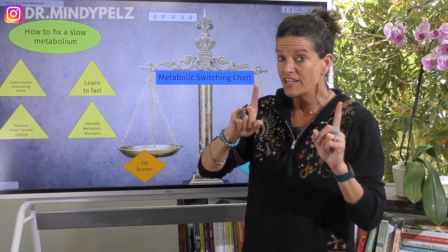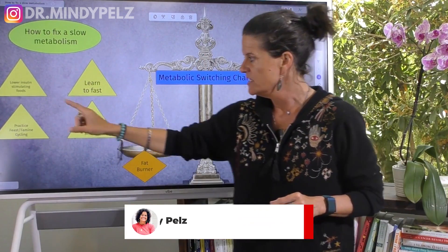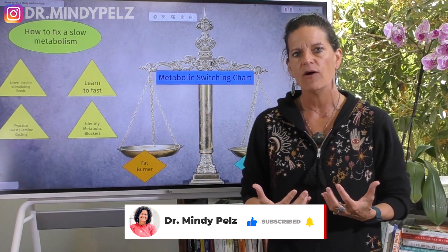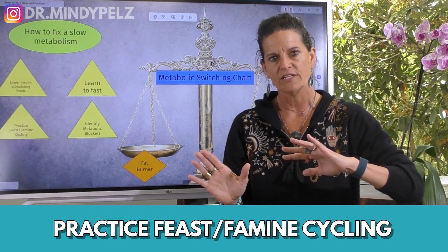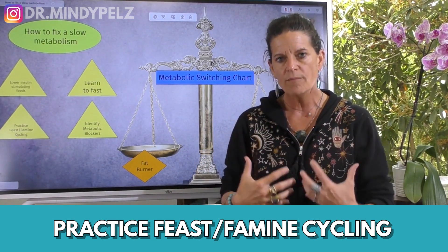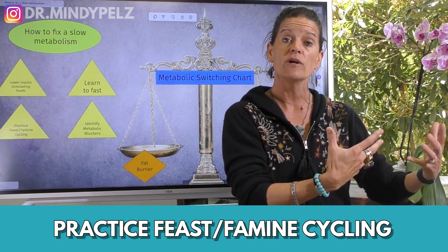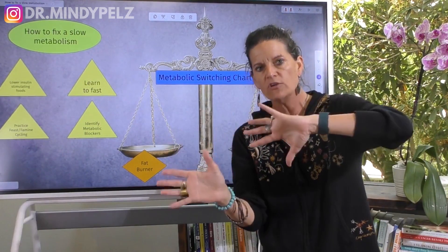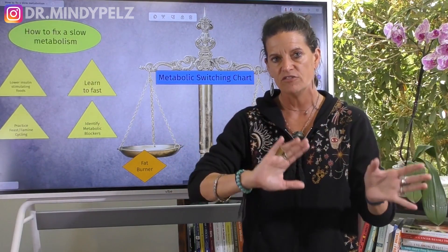The third principle — and these are done in steps, by the way: step one, step two, step three. Once you've got a rhythm with a 13 to 15 hour fast, now you want to practice feast-famine cycling. This is how the human body was made. We were made to go through periods where we don't eat, and then periods where we eat. This is how we prime our metabolism — learning how to switch in and out of feast-famine cycling.